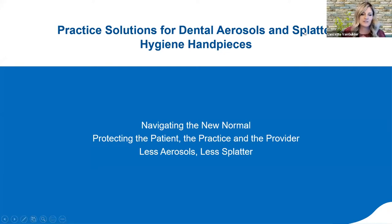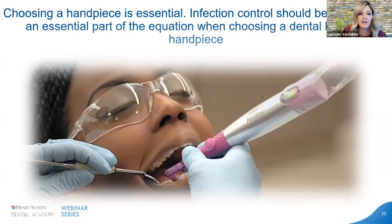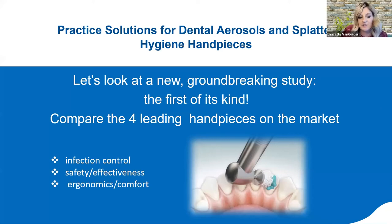As we look at practice solutions for aerosols and splatter specifically with hygiene hand pieces, how do we protect the patient, practice, and provider and make really good evidence-based decisions to reduce aerosol and splatter? Choosing a hand piece is essential — we can't do our job without it. So an important consideration going forward is: when choosing which hand piece to use, is infection control part of the equation?